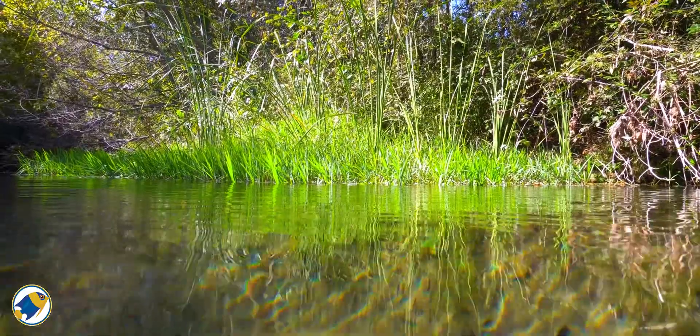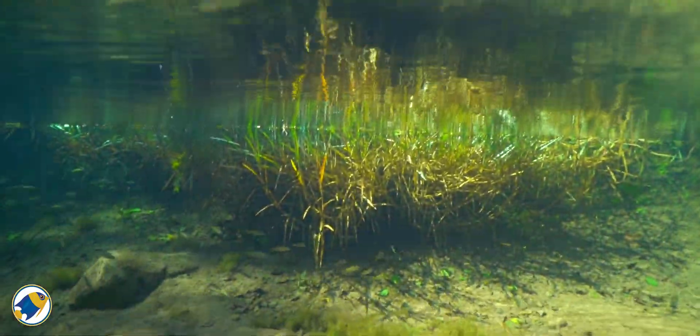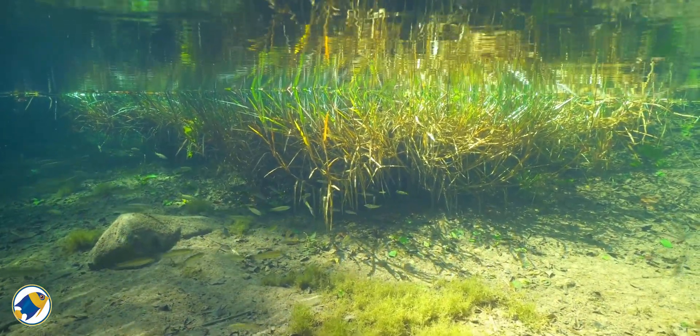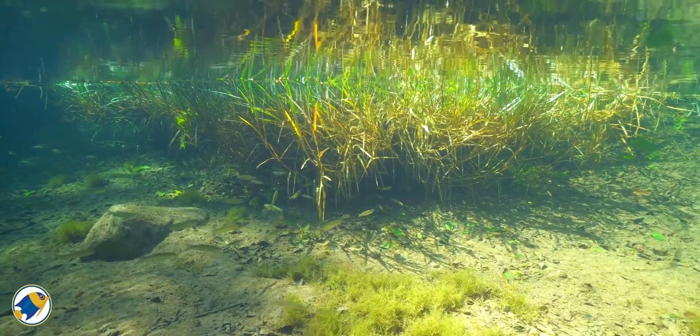The water is soft, acidic, and often poor in nutrients. You won't see dense carpets of Monte Carlo down there. What you do see are floating plants, patches of submerged grasses, and lots of epiphytes clinging to submerged roots.